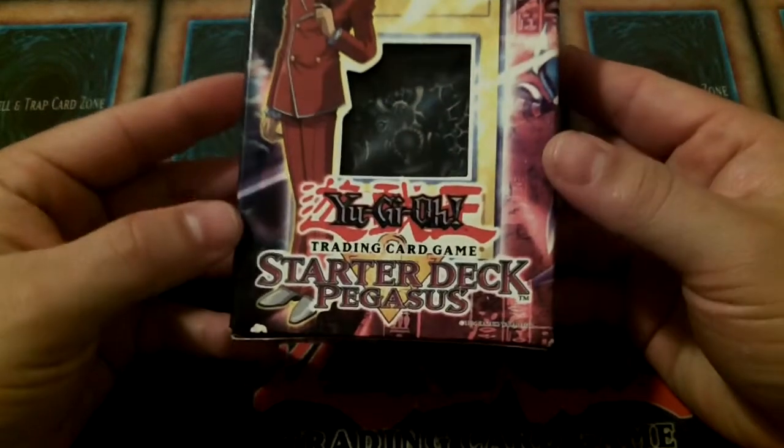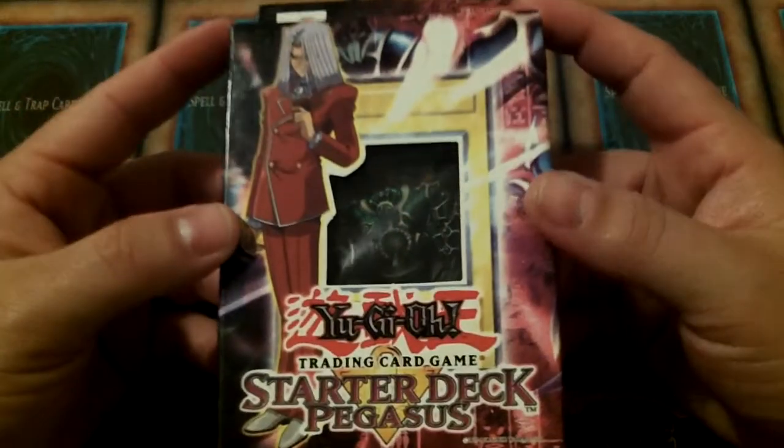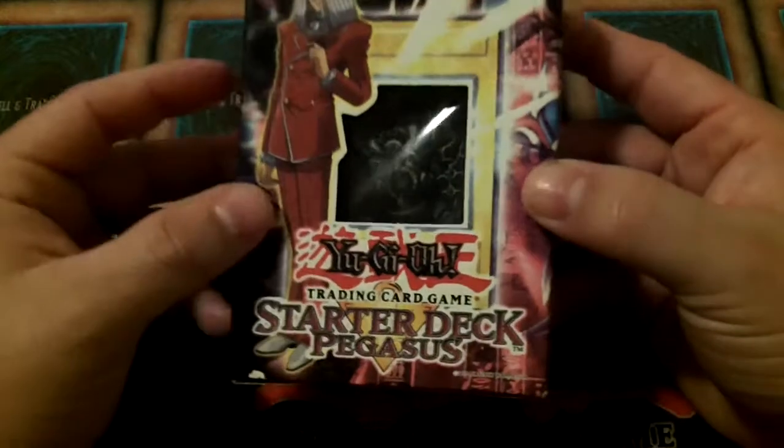Today I'm going to be showing off my sealed Starter Deck Pegasus 1st Edition. You guys can see here the little Millennium Eyes — they are still sealed. Ironically enough, Pegasus is the one that used the Millennium Eye. This was from the second run of Starter Decks.